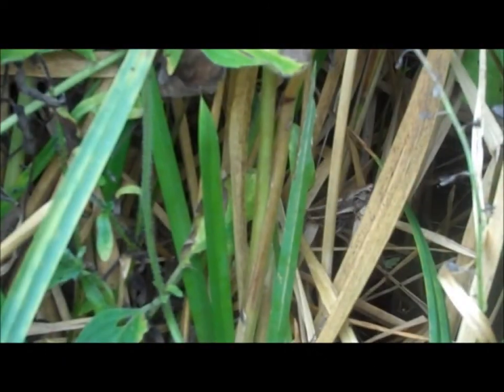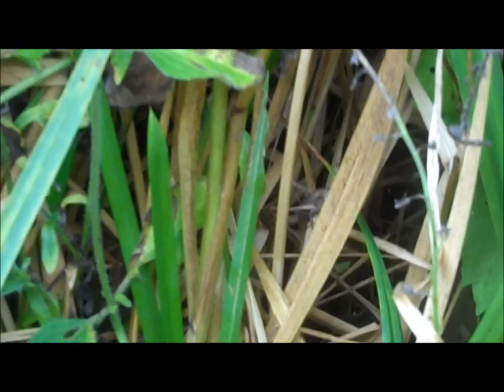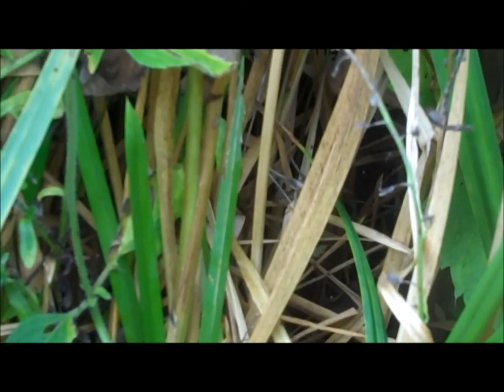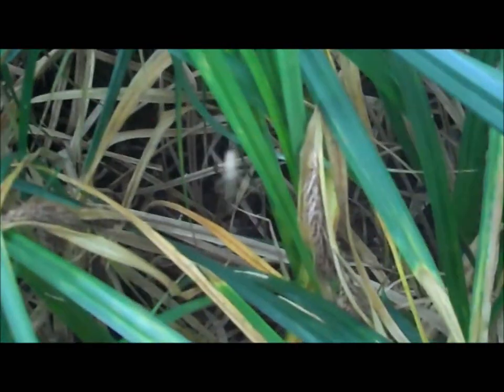Crickets and grasshoppers are common in grassy areas such as this, as they feed on the grass. This is a bush cricket; they can sing by rubbing their wings together. As there are plenty of insects in the area, there too are their main predator, the spider.